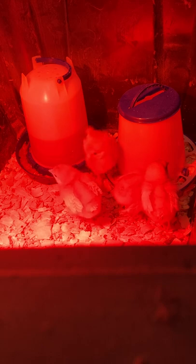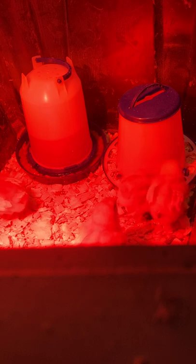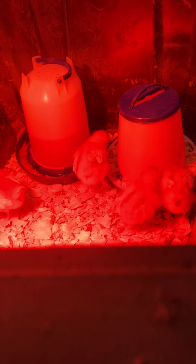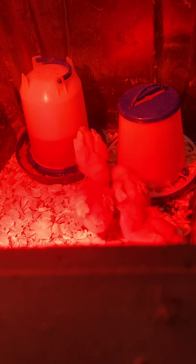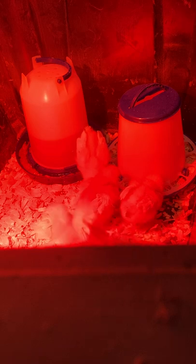Back: the top section of a chicken's body from the base of the neck to the base of the tail, including the cape and saddle. The length, shape, and slope of the back vary with the breed and are important distinguishing features. See also cape and saddle.